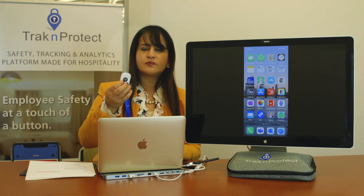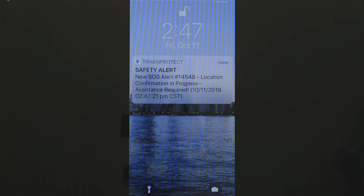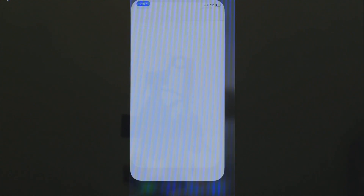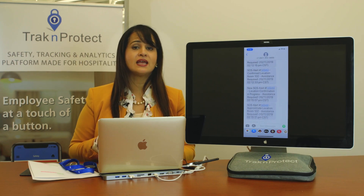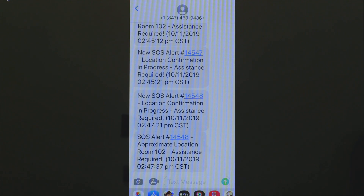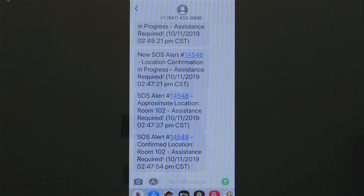I'll press the button and hold it until the green light goes on — about three seconds. You'll see the system is working — a message came through. We have incident number 14548, location confirmation in progress. We open that and see two SOS alerts, making people aware there's an incident. Then it says approximate location room 102, and confirm location room 102, updating every 12 seconds or so. If I moved to another area, it would update to reflect that new location.